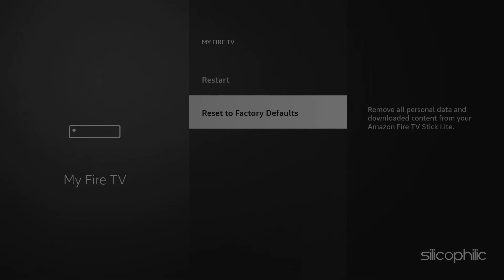Method 3: Do a Factory Reset on your Fire Stick. A factory reset is one of the go-to solutions for a stuck logo screen. Hold down the right and back buttons simultaneously to reset the Fire Stick.